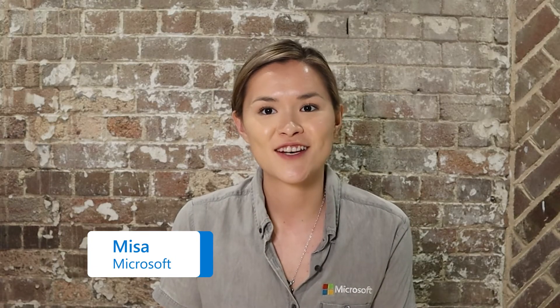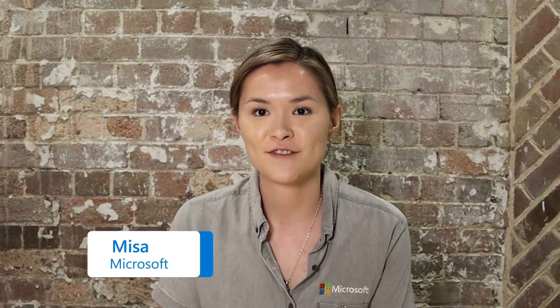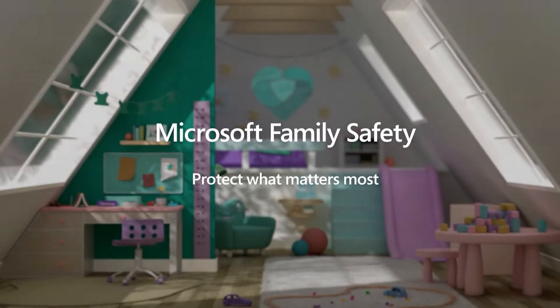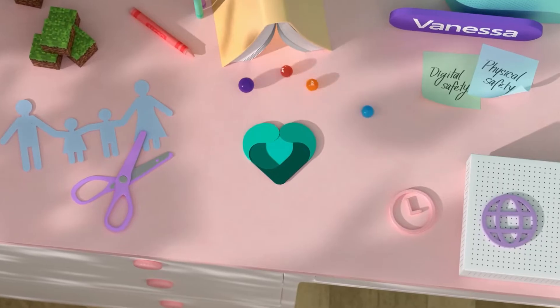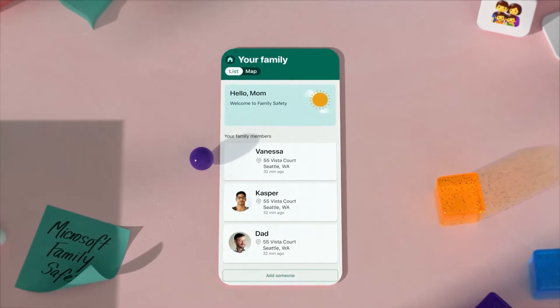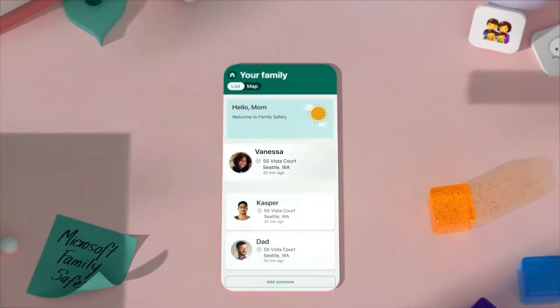That's why today, Steve and I are excited to talk to you about Microsoft Family Safety, a new app as part of Microsoft 365 that helps protect you and your family in the physical and digital worlds, while empowering everyone in the family to start conversations and promote healthier habits. Microsoft Family Safety is now available on Android and iOS, with the free version giving you access to digital safety features and basic location sharing. Families can unlock premium features including location alerts and drive safety by subscribing to Microsoft 365 Family.